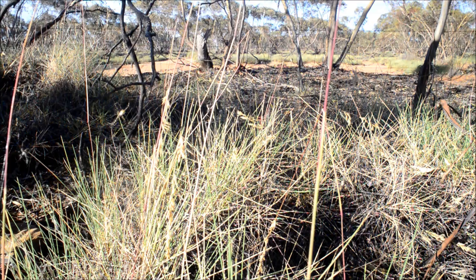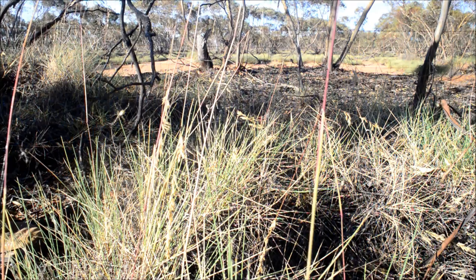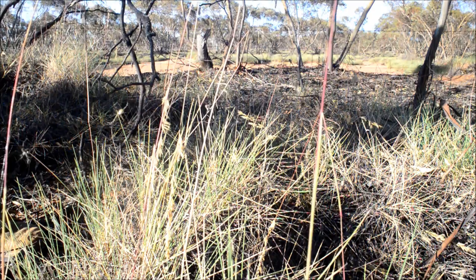Just in this small patch of Triodia I counted about ten of them, probably more — at least ten anyway. So you can imagine the kinds of numbers of spiders there are when you head out into an area that's just covered in Triodia.